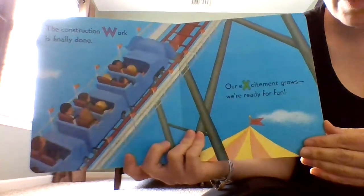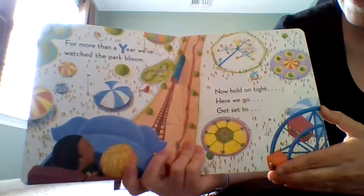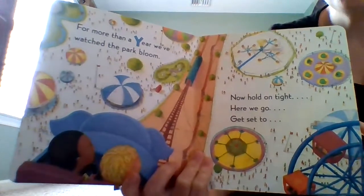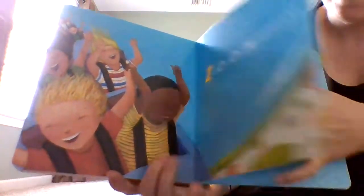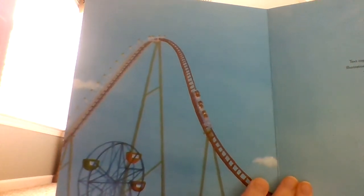The construction work is finally done. Our excitement grows, we're ready for fun! For more than a year we've watched the park bloom. Now hold on tight, here we go — get ready to zoom! Look at the writing — that track was part of the roller coaster. Did you predict that the construction workers were building a roller coaster? If you did, good job. If you did not, that is quite all right.